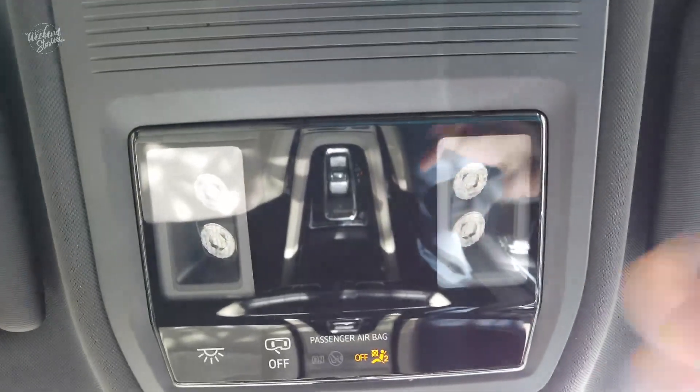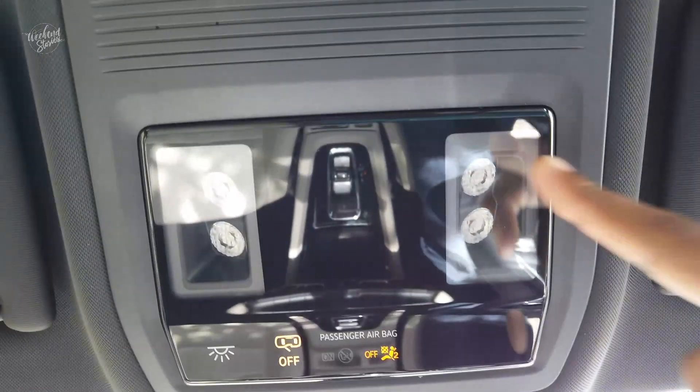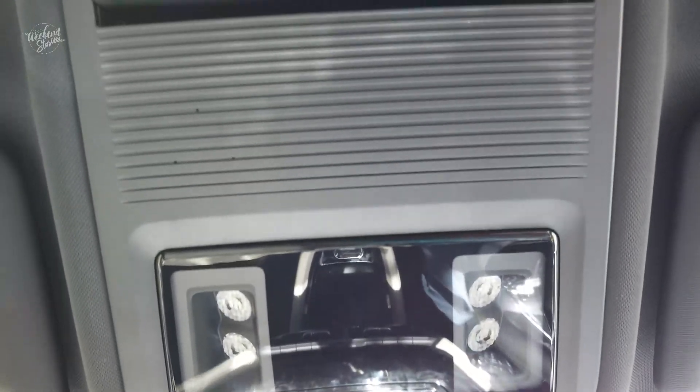We can adjust the interior lighting switch. The rear side light can be turned on or off. There is also a sunglass holder here.